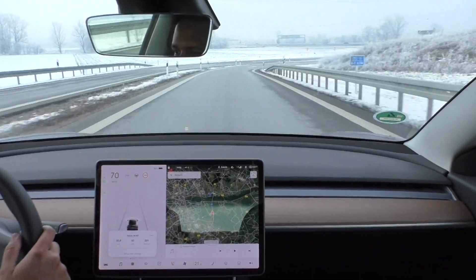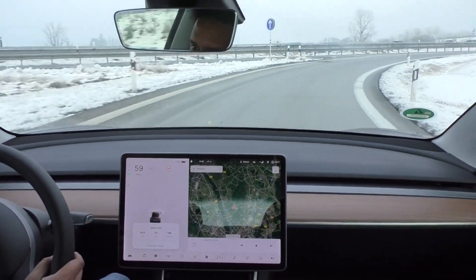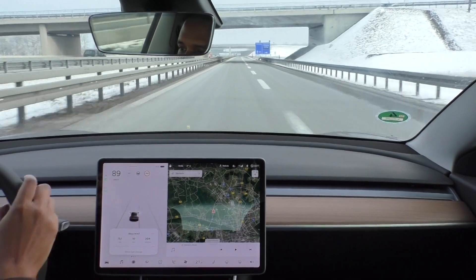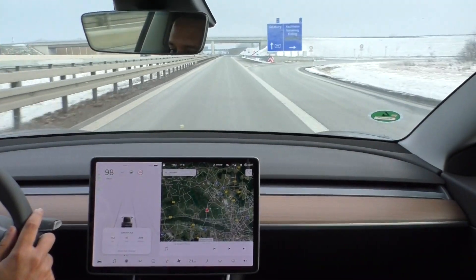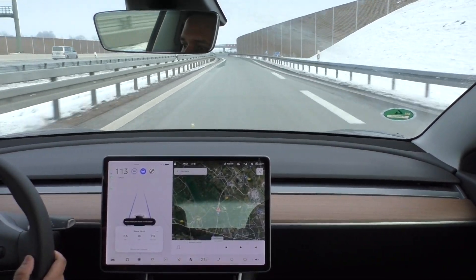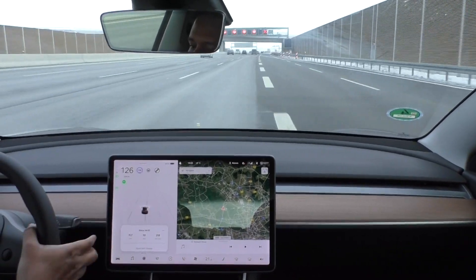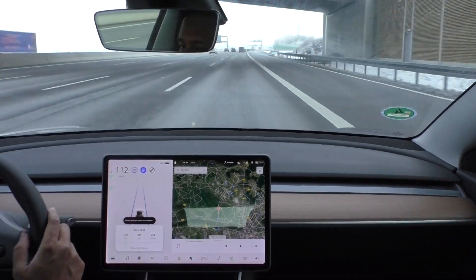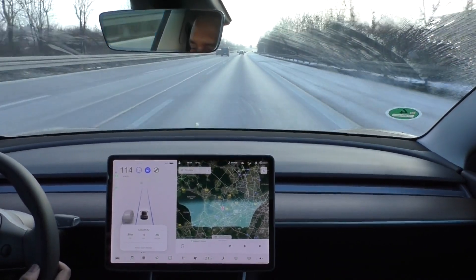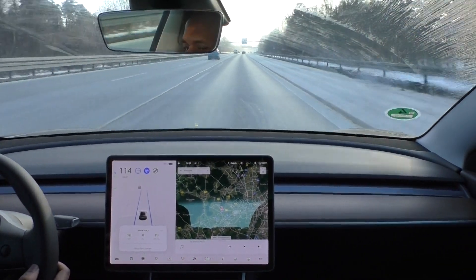The temperature dropped to minus 4 and the consumption right now is 201 watt-hours per kilometer. I had to accelerate once to pass some cars, reaching 130 kilometers per hour, but that's offset by slower speeds at turnaround points, so it balances out. I have driven 20.7 kilometers in 15 minutes. I am at 86% state of charge, the consumption is 213 watt-hours per kilometer, and the temperature is minus 3 degrees Celsius.